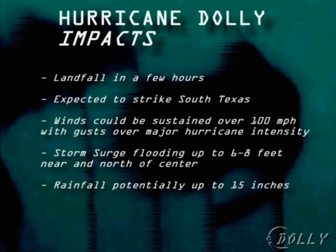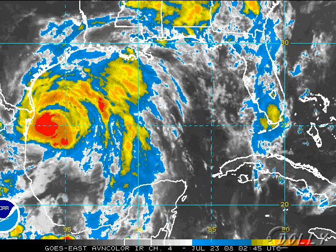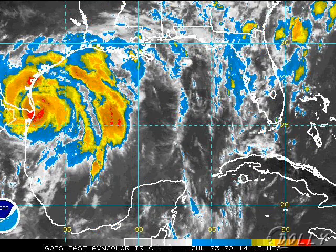Storm surge flooding up to 6 to 8 feet near and north of the center — that's Padre Island — which really has to be taking a hit right now as all that water comes up. Rainfall potentially up to 15 inches, but if it slows down it could be a lot more. Looking at 12 hours ago, Dali was still trying to organize itself way down there, having a lot of trouble. Now you can clearly see Dali has moved well to the northwest, taking that northwesterly course, and the eye has become clear-cut and well-defined.